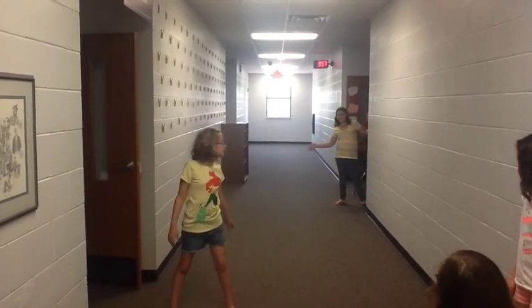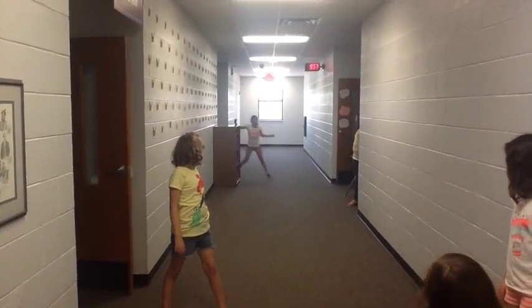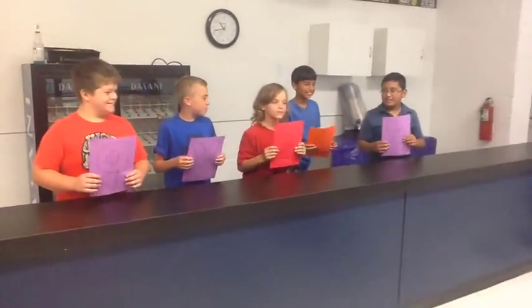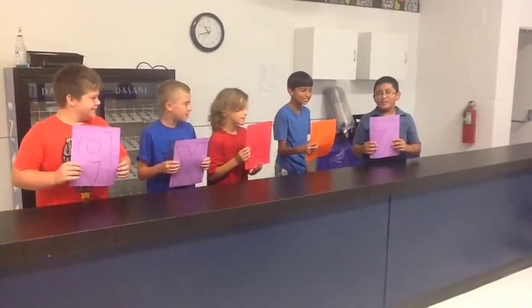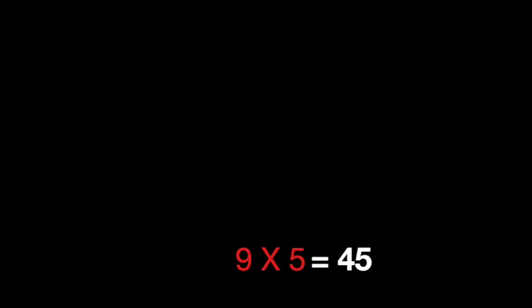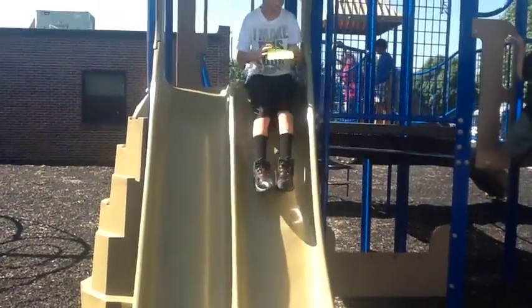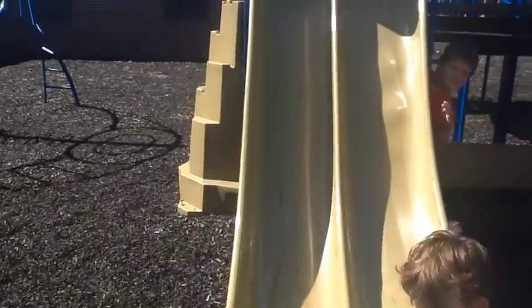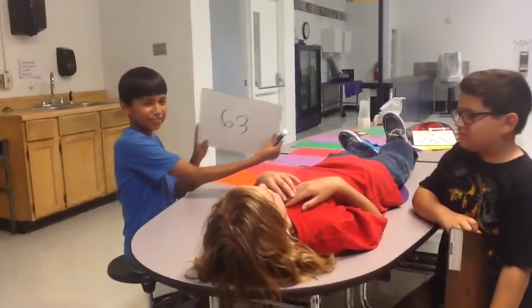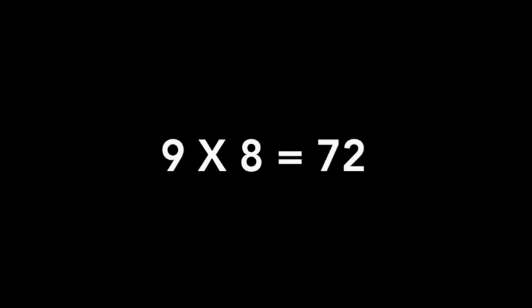8 x 9 is 72 — we're almost through. All we need is 9! 9 x 3 is 27 — good heavens! 9 x 4 is 36, I'm learning new tricks. 9 x 5 is 45, I gotta strive! 9 x 6 is 54. 9 x 7 is 63 — oh, I see! 9 x 8 is 72 — that's nothing new!